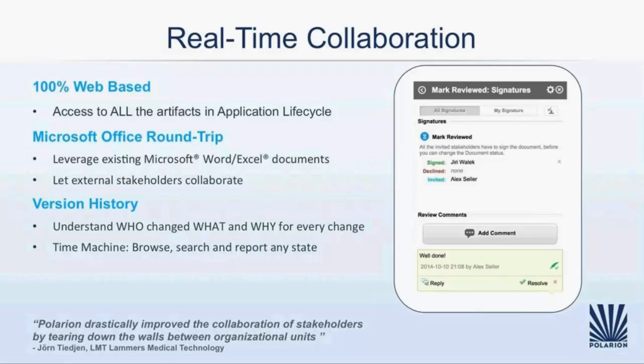Collaboration is not an afterthought with Polarion — it's a key guiding principle in everything we build. Polarion was designed from the beginning as a 100% web-based solution that provides a unified solution for all ALM disciplines. It enables effective communication between analysts, engineers, QA members, and DevOps teams online in real time. For stakeholders that cannot access information online, we deliver unique Microsoft Office round-trip capabilities that let them leverage documents written offline, collaborate off-site and offline, and import the changes back into the system.